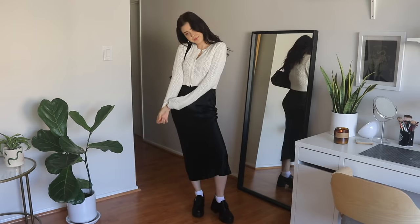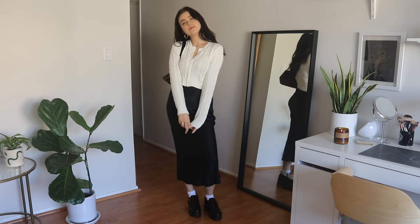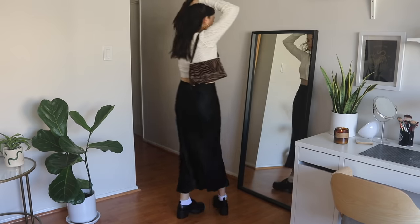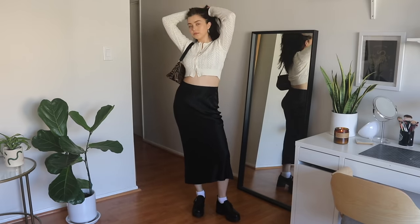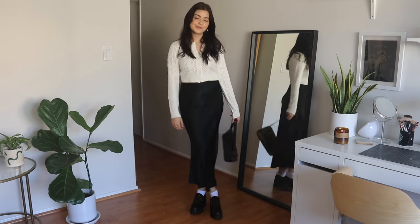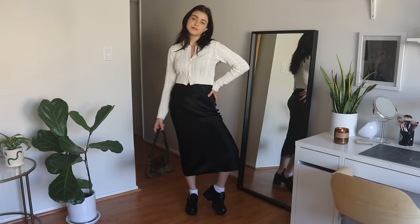For the outfit, I went pretty feminine — wearing a tiny white cropped sweater and a black silk mini skirt from Billy the Label. I love this skirt; it's so flattering, silky, and soft. This is one of my favorite silhouettes: a high-waisted skirt with a cropped sweater. Since the outfit was pretty neutral, I added flair with my brown zebra bag from The RealReal — it's Kate Spade.